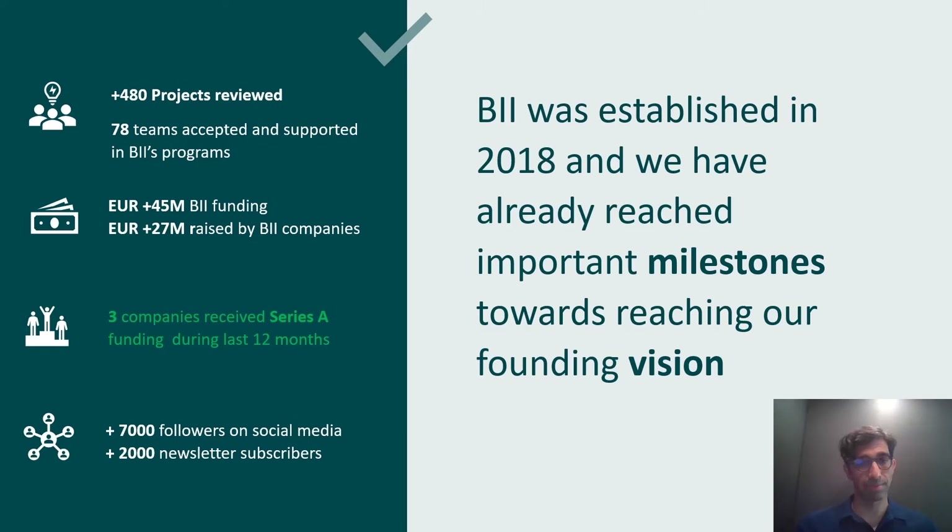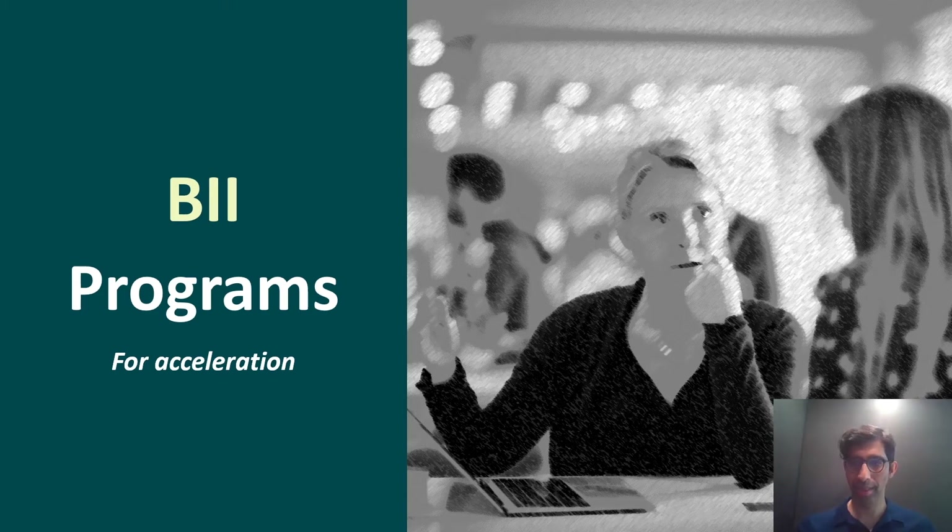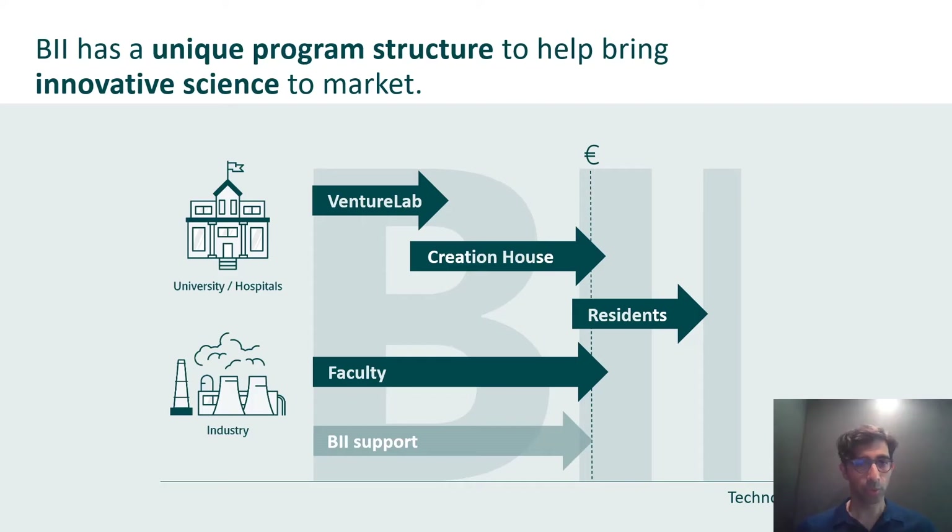The goal is to continue the cadence of our funding such that over the next 10 years we will have deployed 400 million dollars into early-stage startups, with the goal for them to obtain further financing. We have three programs at the BII. We source projects from hospitals, universities, industry entrepreneurs, and we have the Venture Lab program, the Creation House program and the Faculty program. All three are funded by the BII and all provide support via the BD team and subsidized access to our infrastructure and partners. We also have a residence program for more mature companies that rent space at the BII.